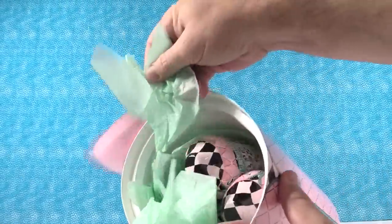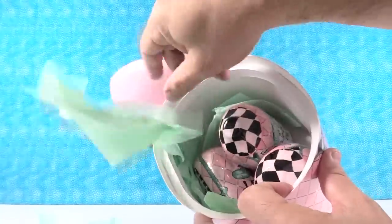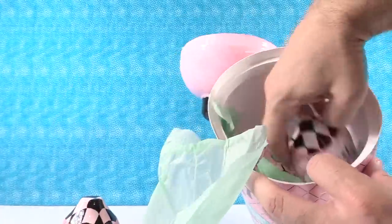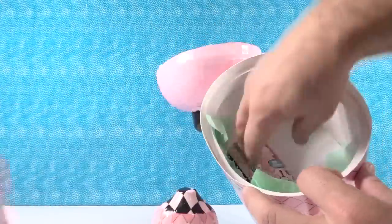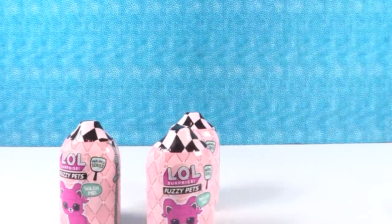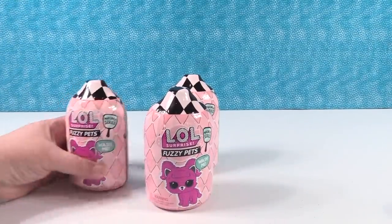We have tissue paper inside! Fuzzy pets and tissue paper. One fuzzy pet, two fuzzy pets, three fuzzy pets. Alright, so three fuzzy pets total.